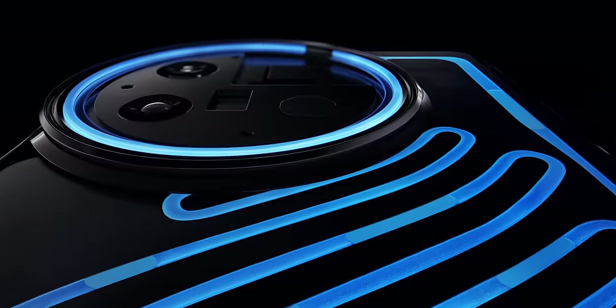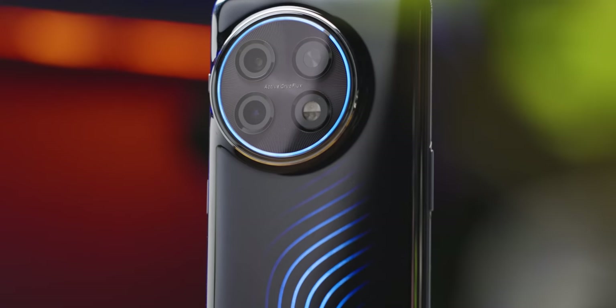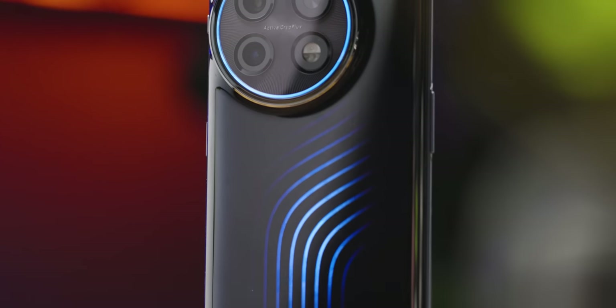But this is different. The OnePlus 11 Concept was specifically designed to show off a real liquid cooling solution. OnePlus is calling it Active Cryoflux, and it uses a series of fluid-filled tubes running all along the back of the phone to move heat away from the SoC.